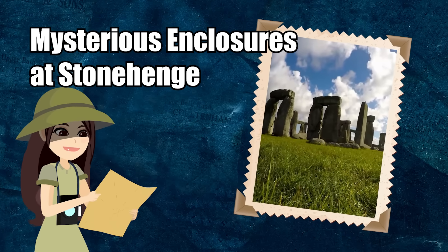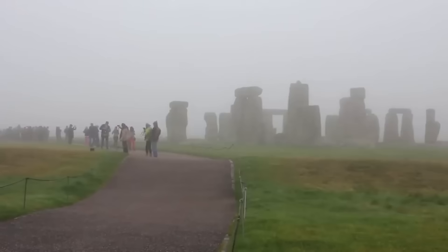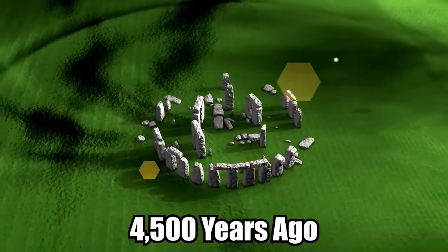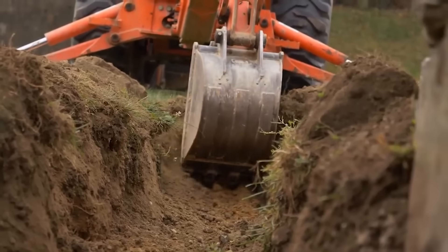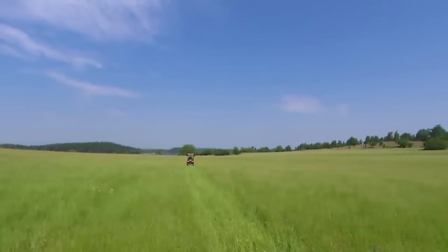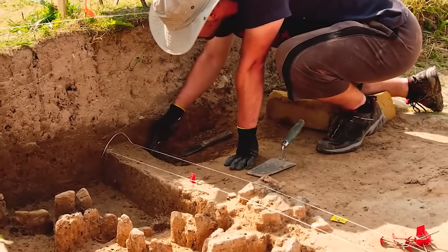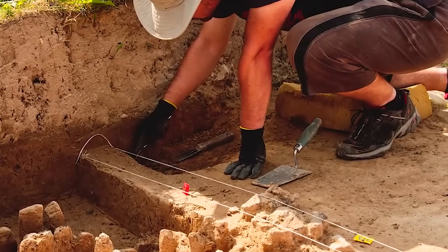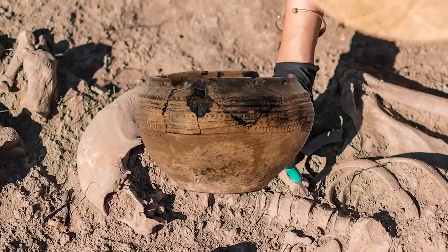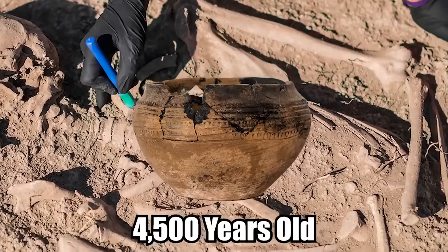Mysterious Enclosures at Stonehenge. Some very mysterious discoveries have just been made at Stonehenge, allowing archaeologists to get a better picture of what life was like around this famous monument 4,500 years ago. It all began when a controversial road tunnel beside Stonehenge was scheduled to commence. Archaeologists had to get in ahead of the construction workers, and Live Science reports they found ancient graves almost immediately — including one that contained a pot alongside the remains of a baby at least 4,500 years old.